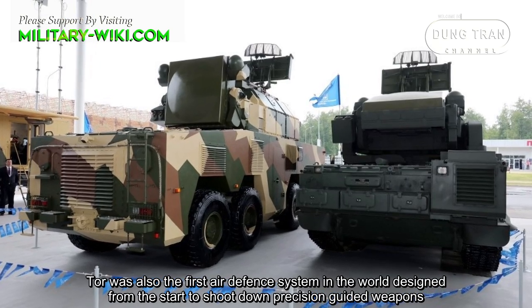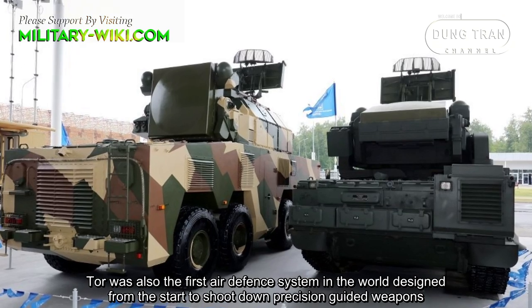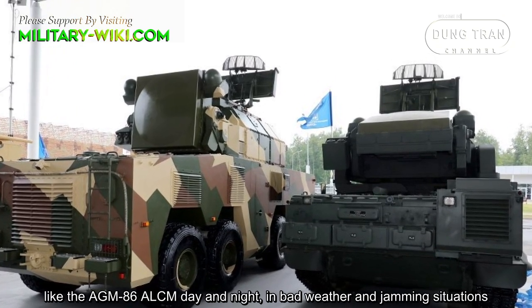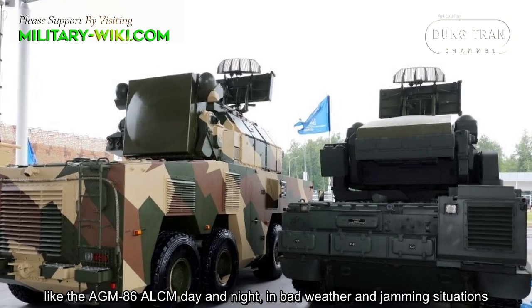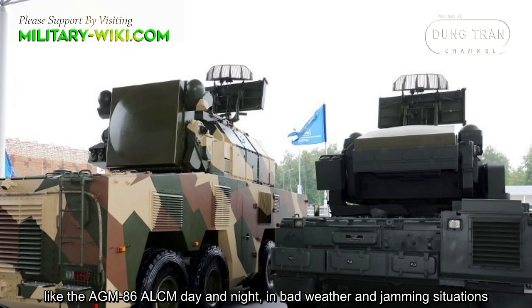TOR was also the first air defense system in the world designed from the start to shoot down precision-guided weapons, like the AGM-86 ALCM, day and night, in bad weather and jamming situations.